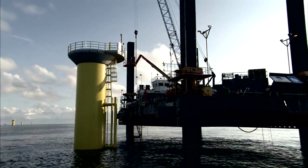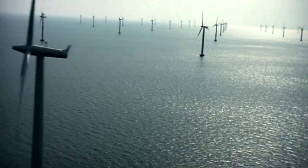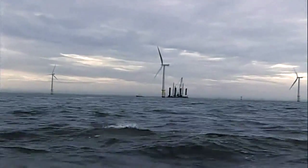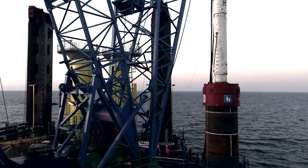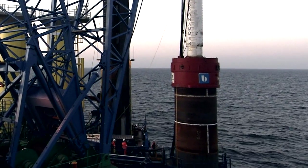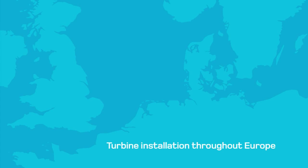We recently transported and installed all 92 foundations at Denmark's largest wind farm, Horns Reef 2, located 75 kilometres out in the harsh environment of the North Sea. These monopile foundations were sailed out four at a time and then installed at the impressive rate of less than a day per foundation.